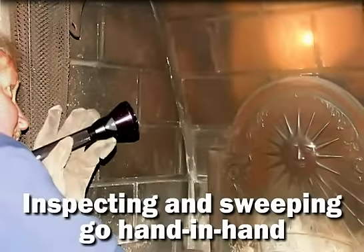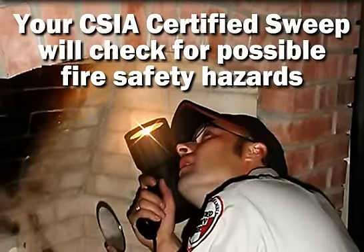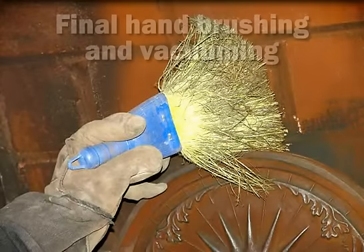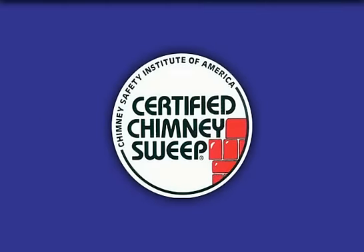Your fire grate will be removed and brushed. Any ash within the firebox will be carefully cleared by shovel and hand brush. Inspecting and sweeping your chimney go hand in hand. Once the system is free of debris, your CSIA-certified chimney sweep will be able to check the installation for possible fire safety hazards, and a Level 1 inspection will be performed.